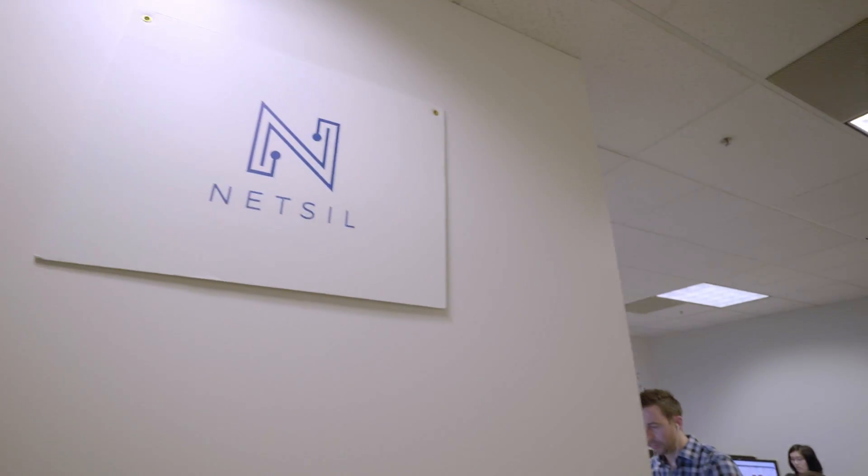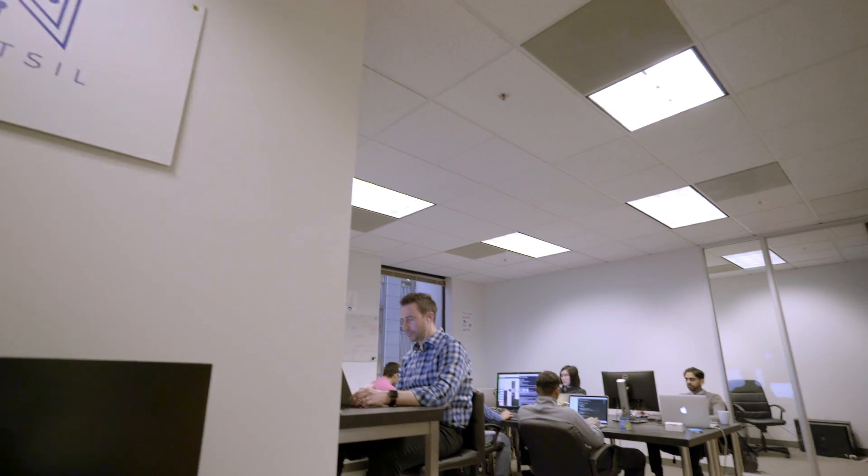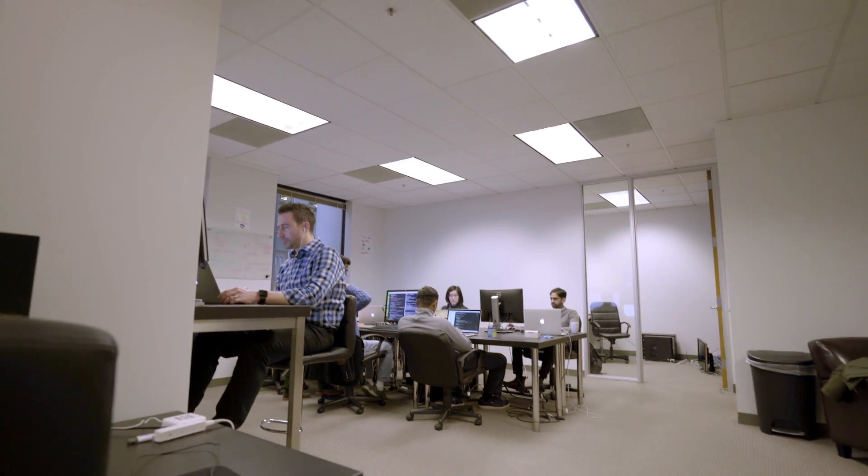The Netcell team successfully commercialized a research project they started at the University of Pennsylvania, and the ability to do that really shows how strong they were in terms of technology, but also in terms of market awareness and execution — and that's just the kind of thing we look for at Nutanix.